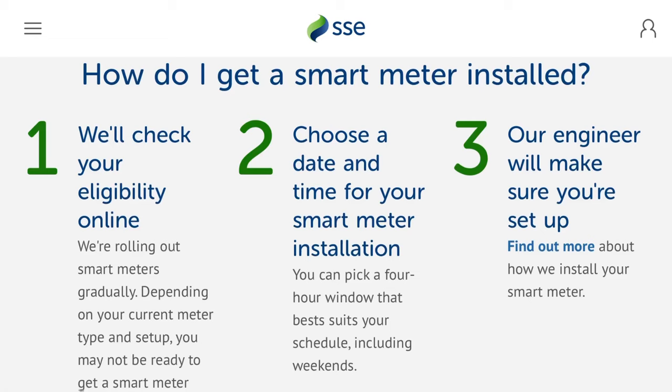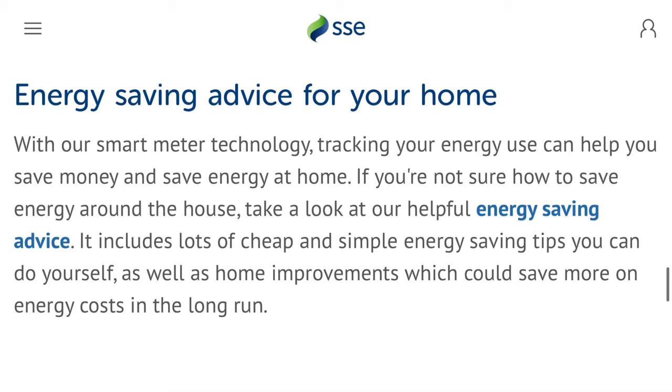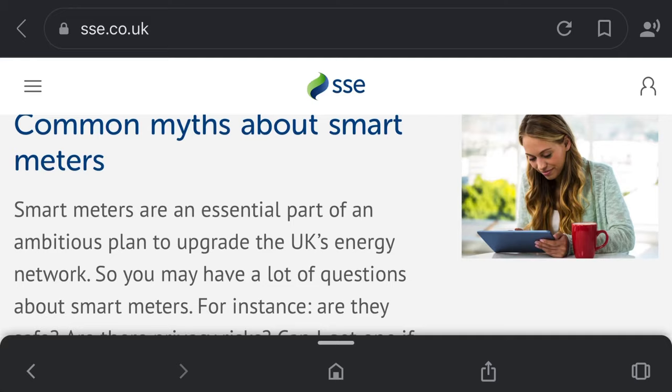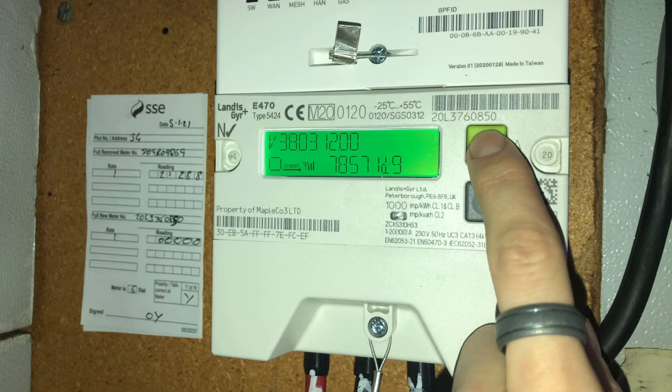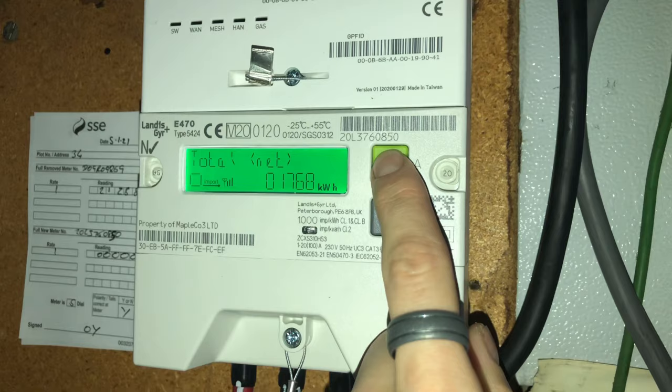First of all I phoned up to ask for the smart meter, then they booked me in for an engineer to come and change the meter I had to a smart meter. They didn't turn up, so what happens is you'll have a £30 put into your account for every time they say they're going to turn up and then don't come.